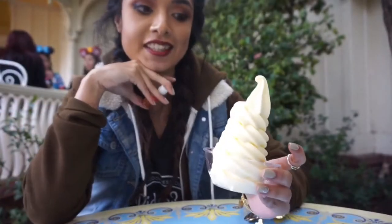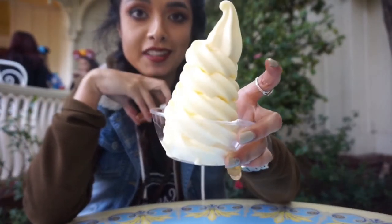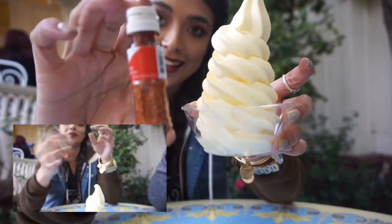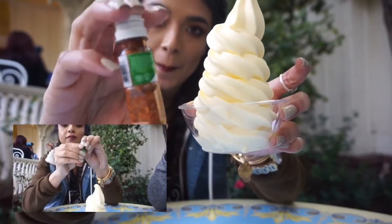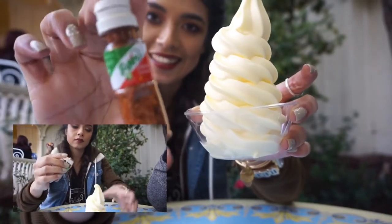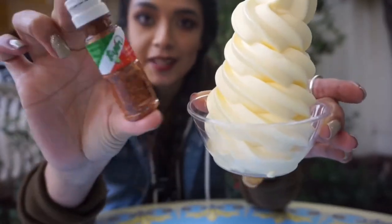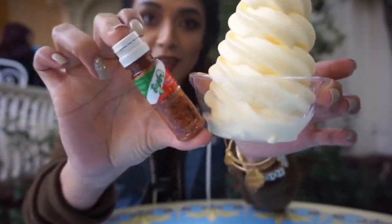Snack number three on my top Disney snacks list is the Dole Whip — but with a twist: adding Tajin. The combo is so good, it's like sweet and spicy and salty all together. It makes the perfect combination.